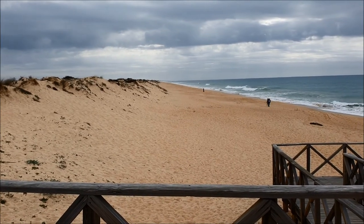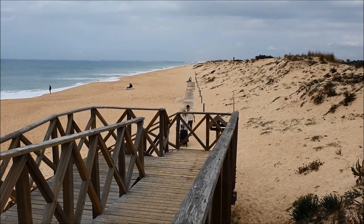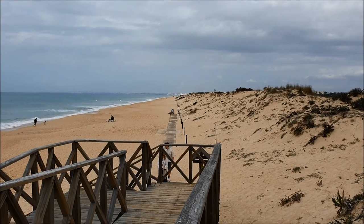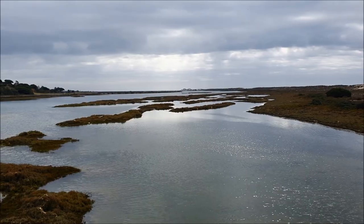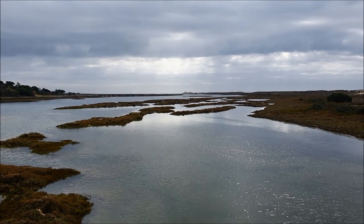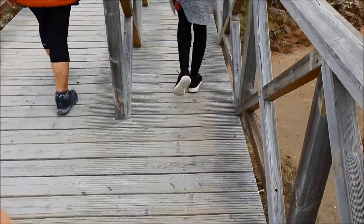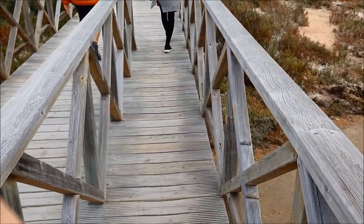This is the beach close to Quinta do Lago, and here is the other side — it reminds a little bit of the north of Germany. In the distance you can see Quarteira and Vila Moura. On the other side you can see the bridge to Faro Island. You can go on this bridge on foot or by car. When walking on this bridge, sometimes it produces a sound like little baby birds.